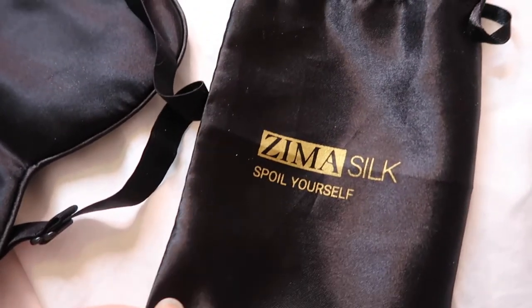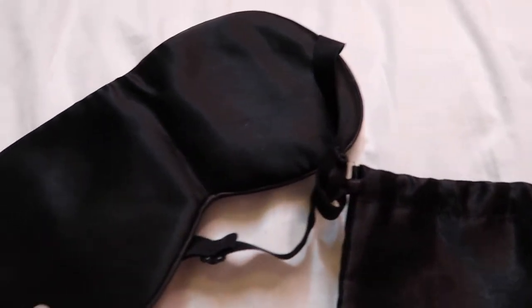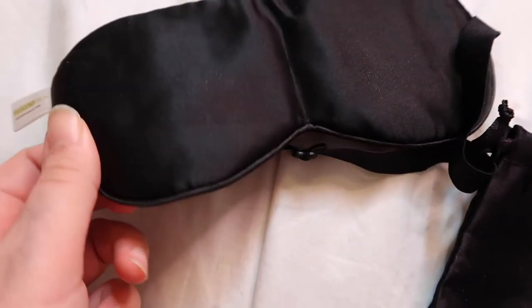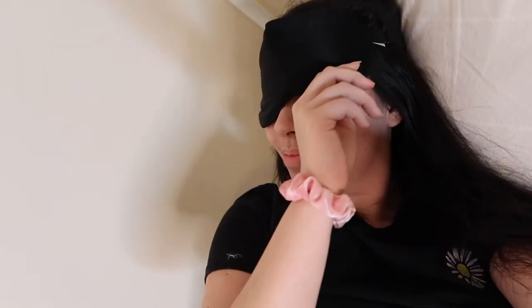My next thing — and my mom's definitely going to think I'm being very extra right now — but it's this silk eye mask. It comes in this little pouch and in lots of different colors. It's really silky, it feels great on your eyes, and in the summer pop this on and you can sleep all through the day. Sometimes you have to be a little bit extra!